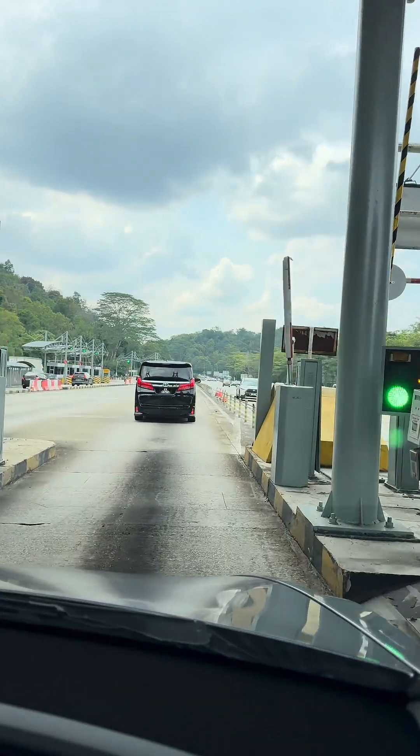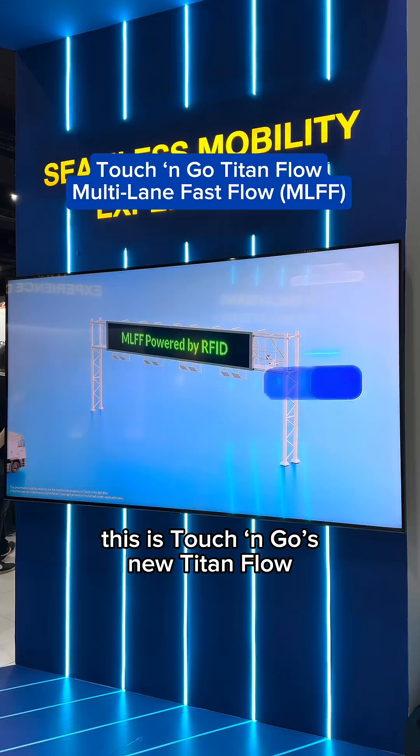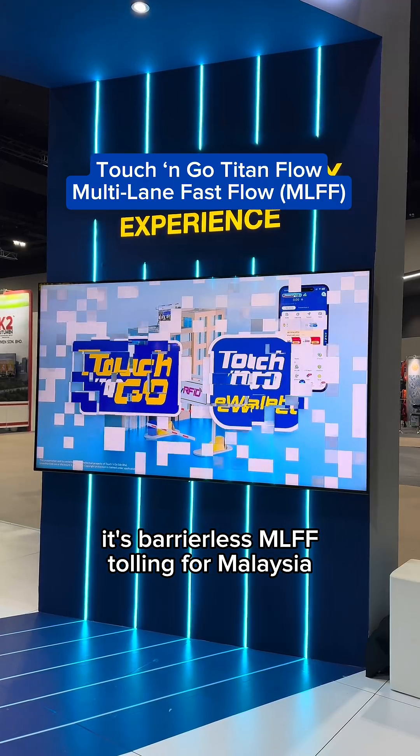Mansuhkan Tol Plaza. Imagine driving without barriers and no need to slow down. This is Touch&Go's new Titanflow — it's barrierless Multi-Lane Free-Flow tolling for Malaysia.